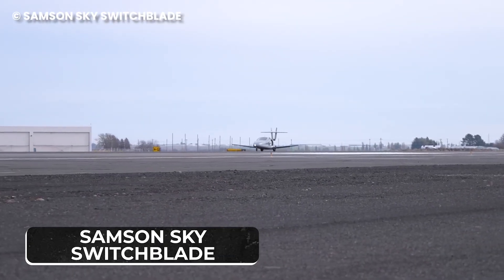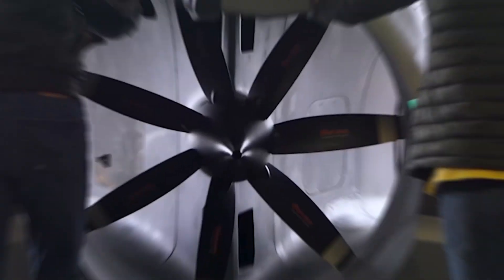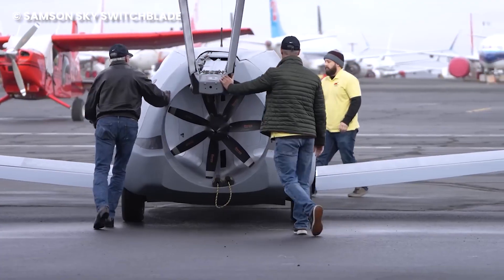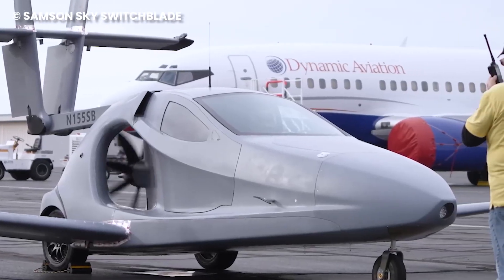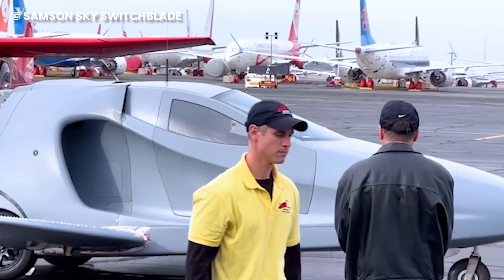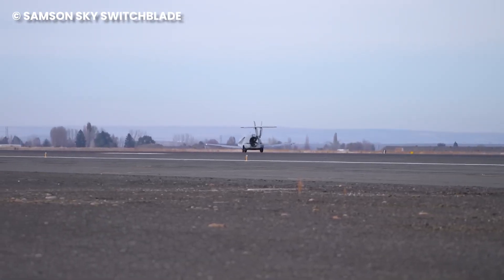Number 9: Samson Sky Switchblade. It's here, and in our eyes, it's perfection. The Samson Sky Switchblade is the hybrid electric plane that transforms from a flying wonder to a road-legal vehicle in under three minutes. It achieved its triumphant first flight and landing on November 9, 2023.